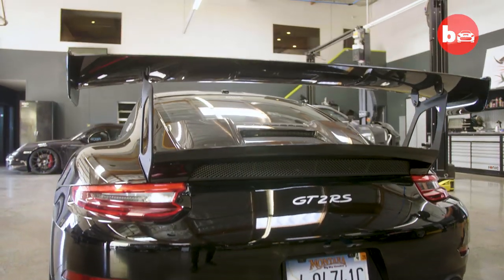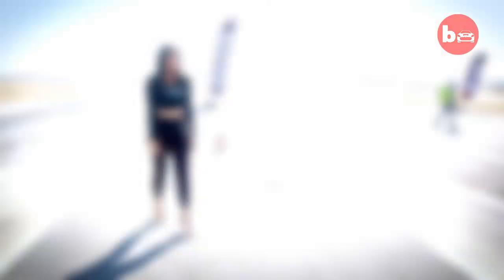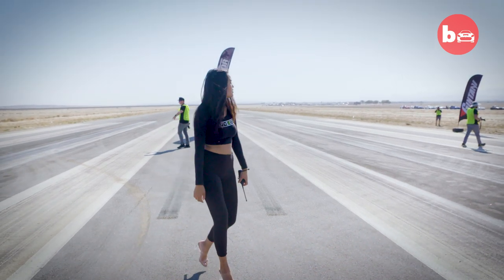And actually you can go get your groceries in it. A pretty impressive daily driver, but it's on the track where this car is truly at home. The airstrip is awesome because you're in a controlled environment.